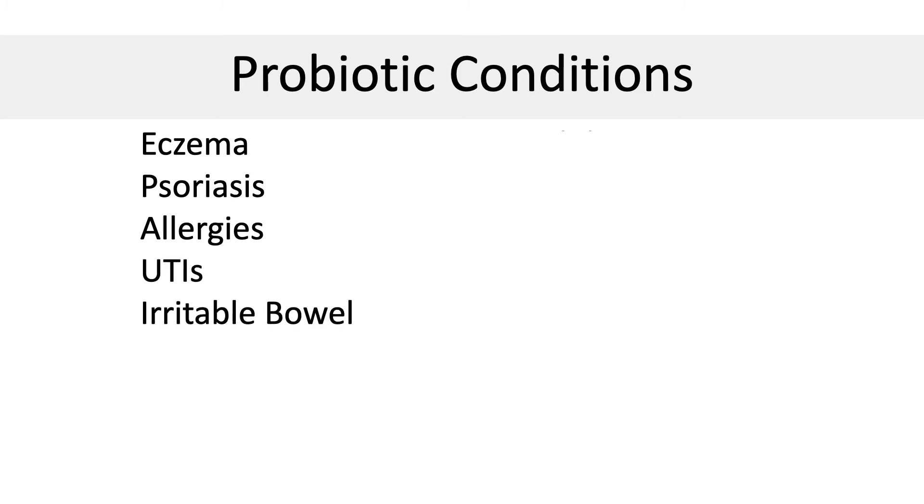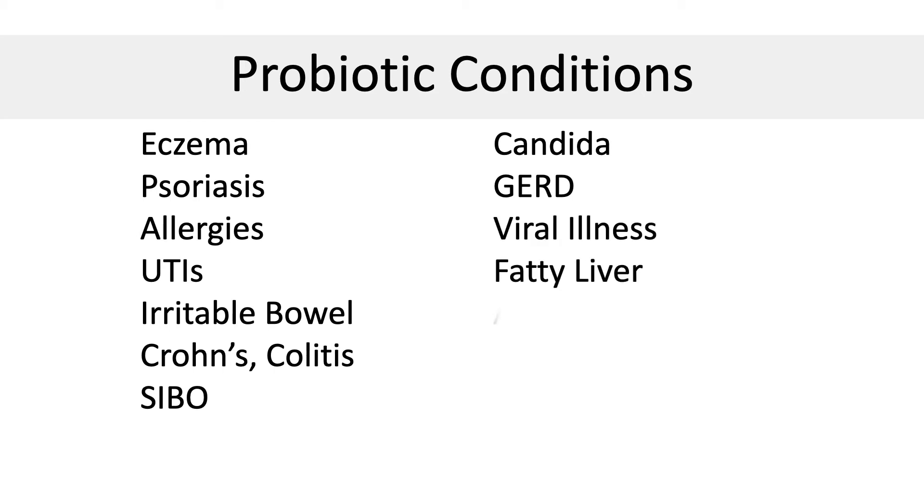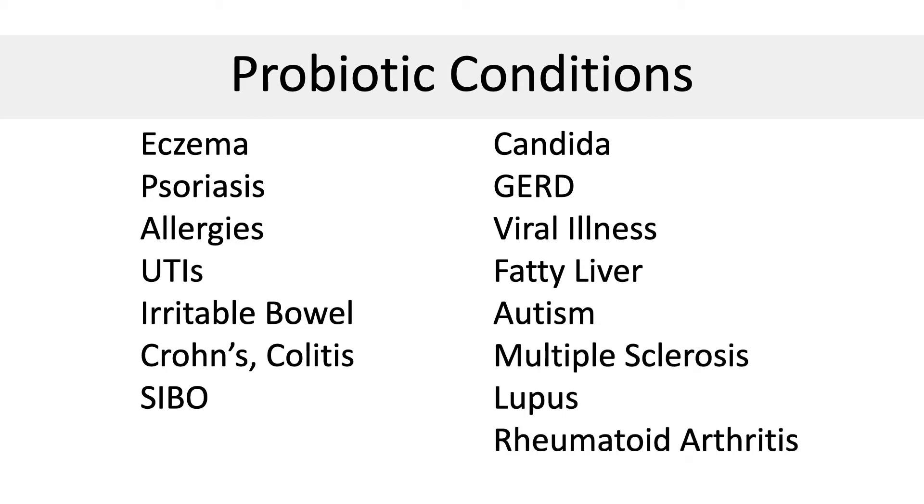Here is the scientific data — a list of conditions that improve with probiotic intake: eczema, psoriasis, allergies, UTIs, IBS, inflammatory bowel disease like Crohn's and colitis, small intestinal bacterial overgrowth, Candida, GERD, viral illnesses including flu and COVID, fatty liver, autism, multiple sclerosis, lupus, and rheumatoid arthritis. If you're looking to solve inflammation, then probiotics may be helpful.